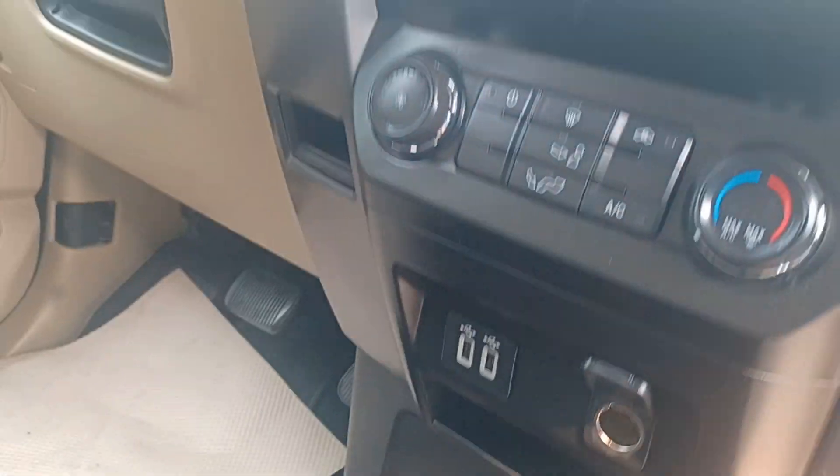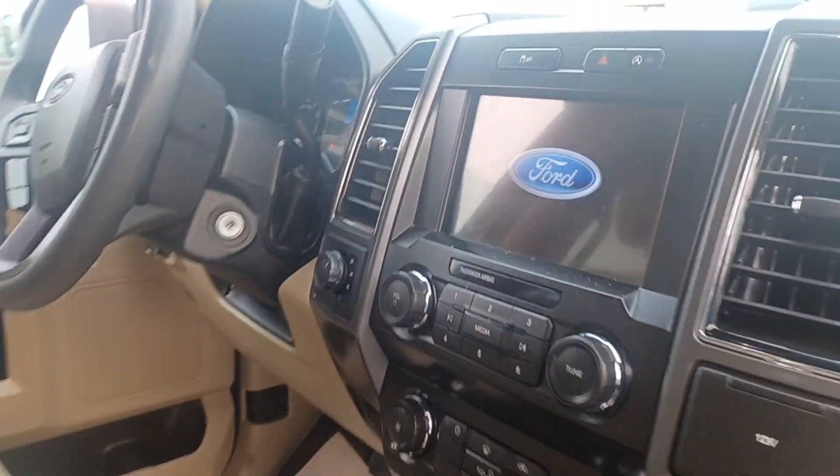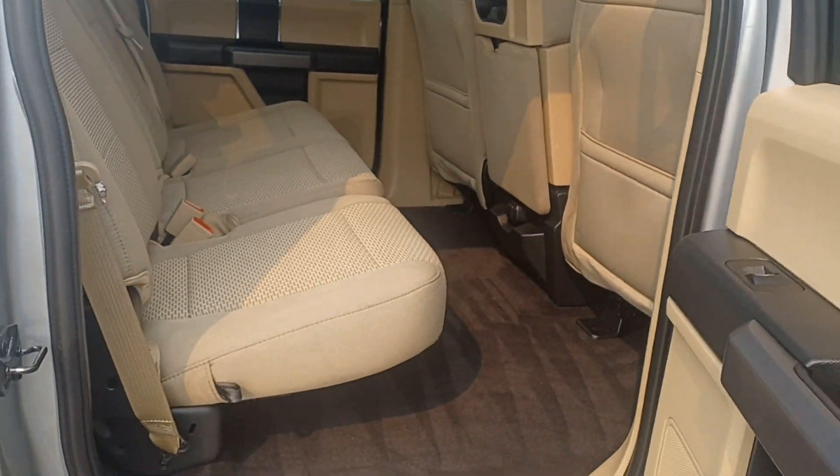You also have the USB port, Apple CarPlay, and the 4x4 switch. Everything is clean and neat.